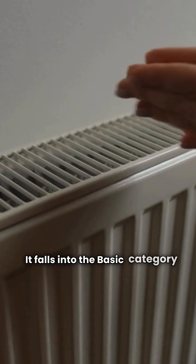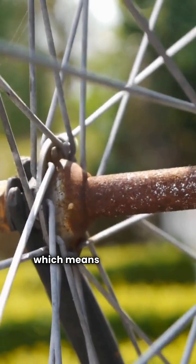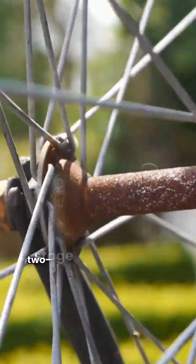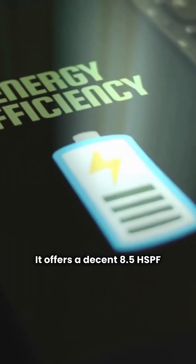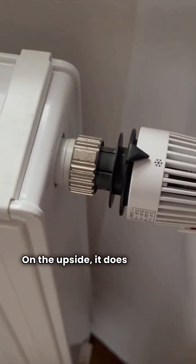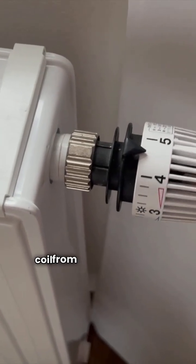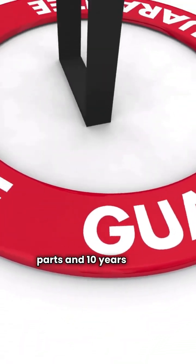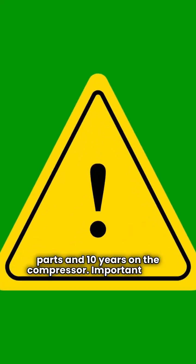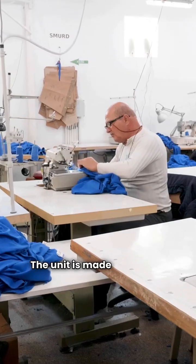It falls into the basic category of heat pumps. The MHP-15 is a single speed unit, which means less comfort control compared to two-stage or variable speed systems. It offers a decent 8.5 HSPF heating efficiency rating. On the upside, it does feature a louvered coil, which is better for protecting the condenser coil from debris like grass clippings, but it does not come with a compressor blanket. The warranty is a standard 10 years on parts and 10 years on the compressor. Important note: there is no unit replacement guarantee if the compressor fails. The unit is made in the USA.